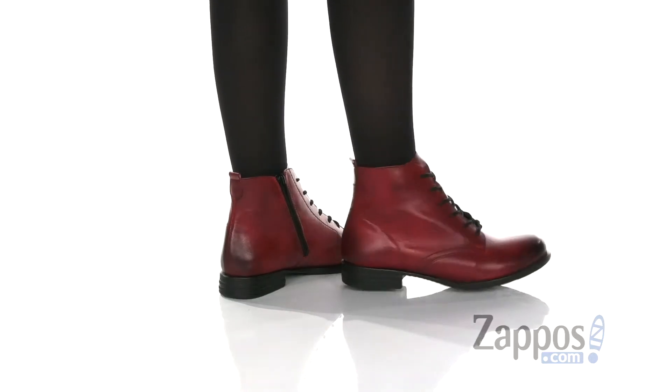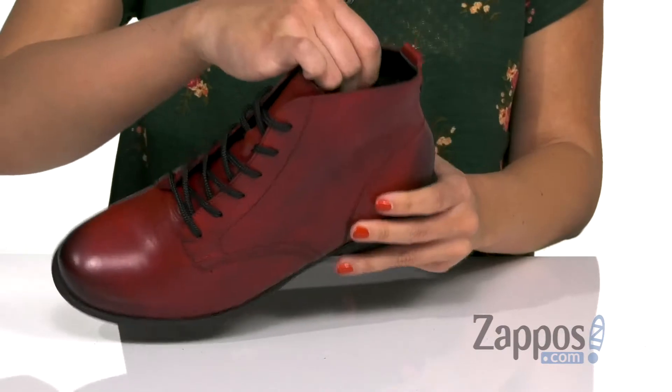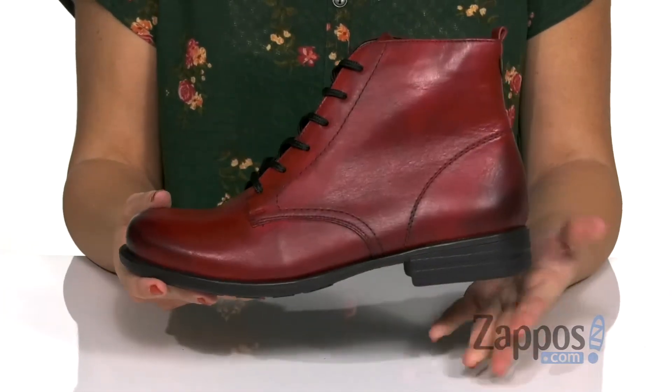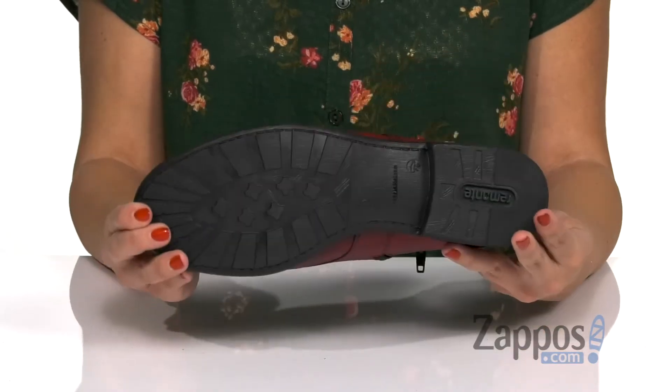but the opposite side is going to give you a zipper as well for easy on and off. Inside the soft textile lining, you've also got a cushioned footbed for comfort. Has some flexibility to it with a low heel, all on top of a rubber outsole.